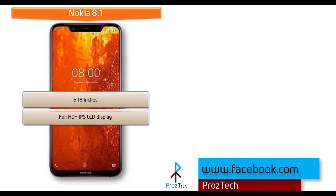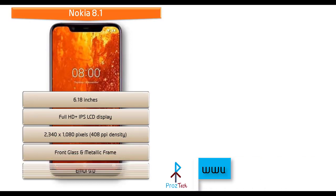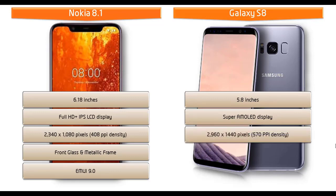Moving on to display, the Nokia 8.1 is available in 6.18 inches and comes with an IPS LCD display having resolution 2280 x 1080 pixels with 408 ppi pixel density. Whereas the Galaxy S8 is a 5.8 inch device with a dual edge Super AMOLED display having resolution 2960 x 1440 pixels with 470 ppi pixel density.